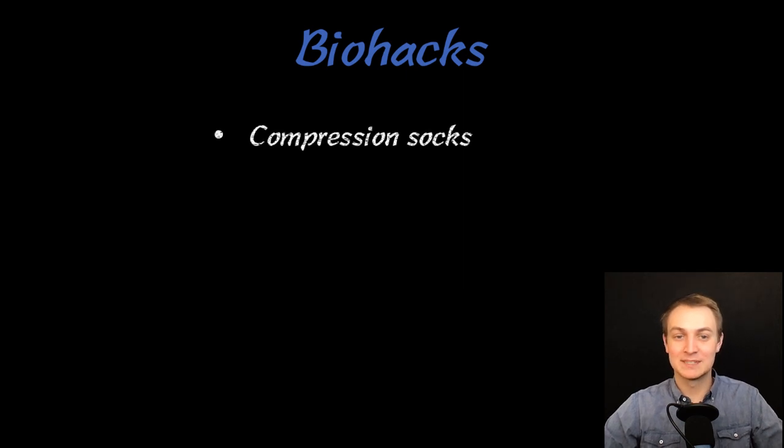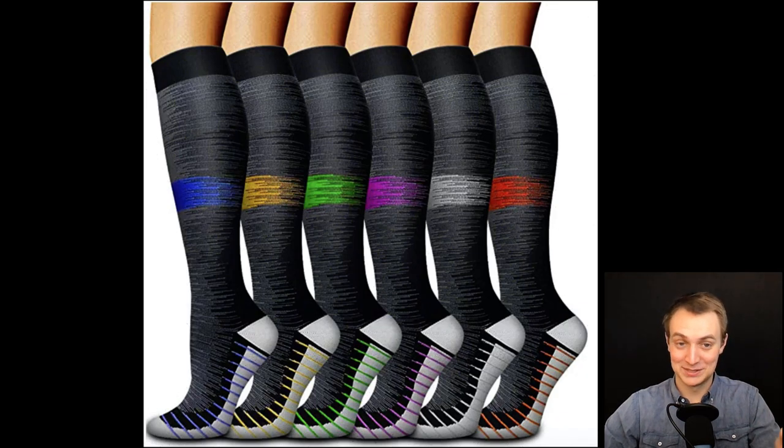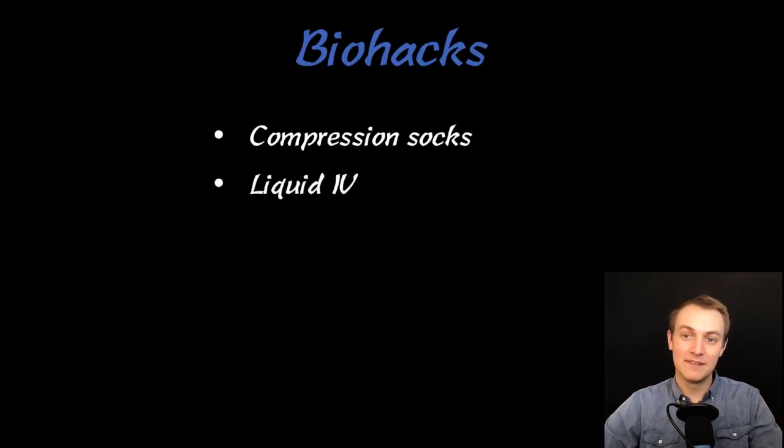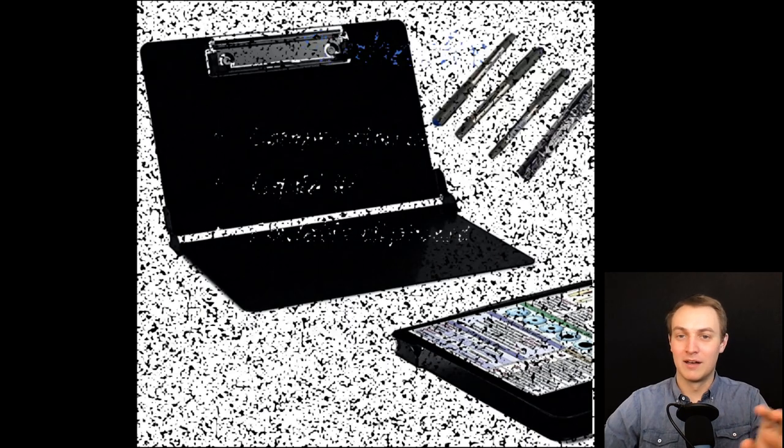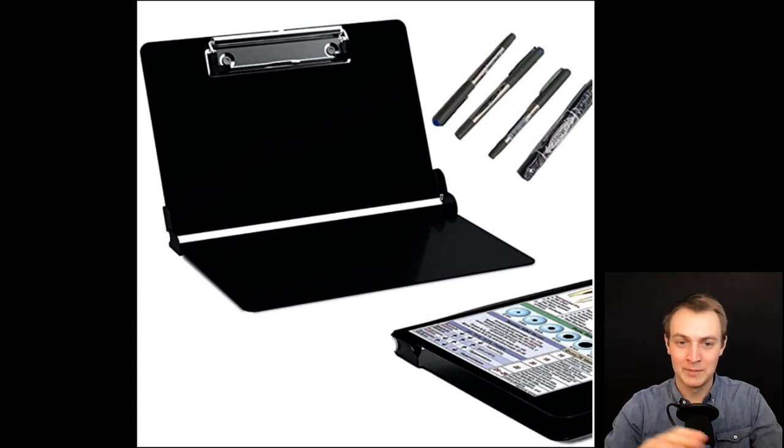Some biohacks, because it is a difficult rotation. First: compression socks — I've recommended these in every video. They're cheap and really help your feet not hurt as bad by the end of the day. Liquid IV has also been really helpful — I just buy it at Costco. It keeps you more hydrated without having to drink tons of water and run to the bathroom all day. A foldable clipboard is great too — it fits in your white coat, it's handy, and it's nice to have something to write on because you'll write a lot.